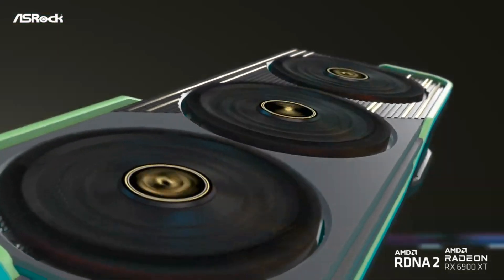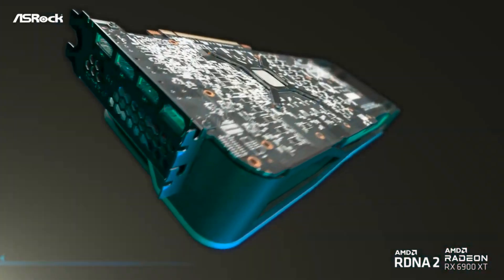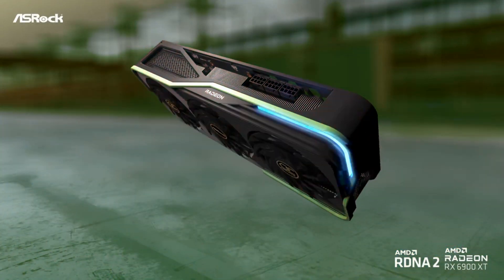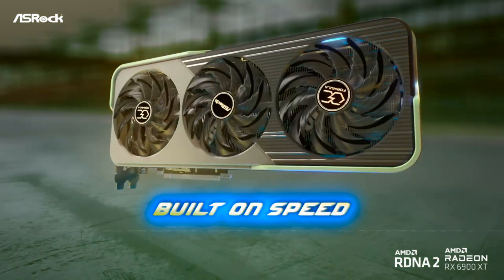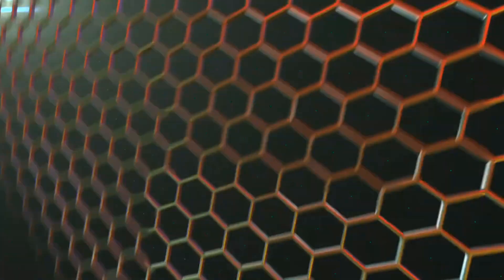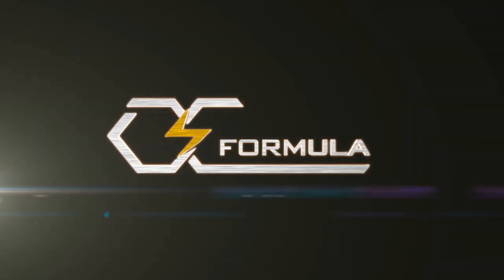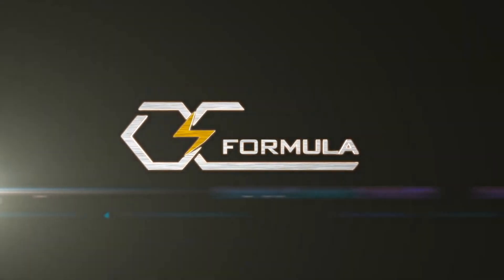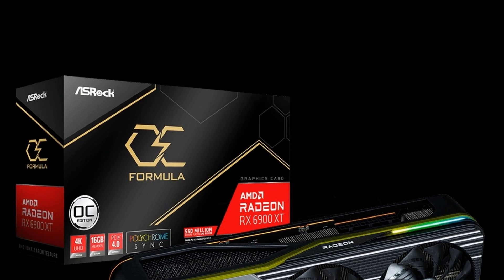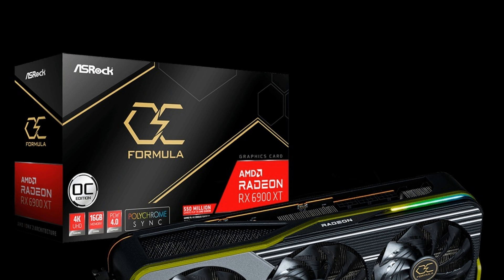The cooling system of the Radeon RX 6900 XT OC Formula consists of a metal shroud, a large aluminum heat sink with seven nickel-plated copper pipes and copper base, and three fans. The dimensions of the video card are 332 x 137 x 61 mm, and it weighs about 1784 grams. In a PC case, the card will take three expansion slots.